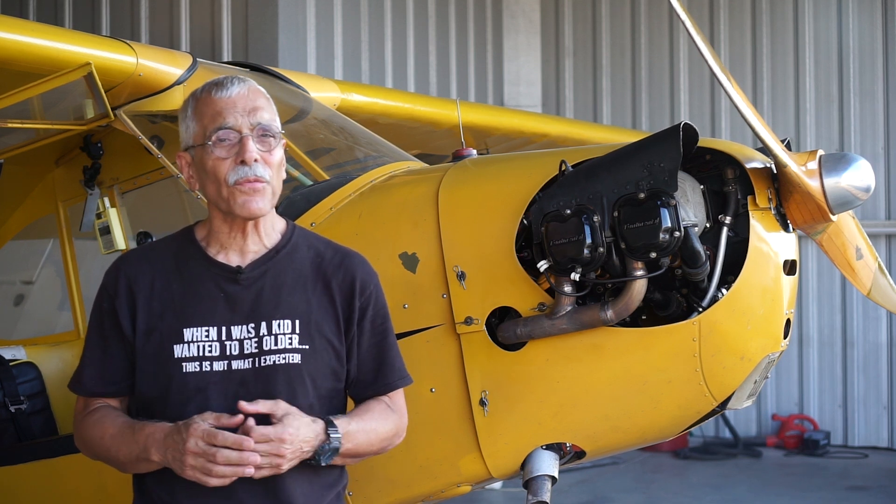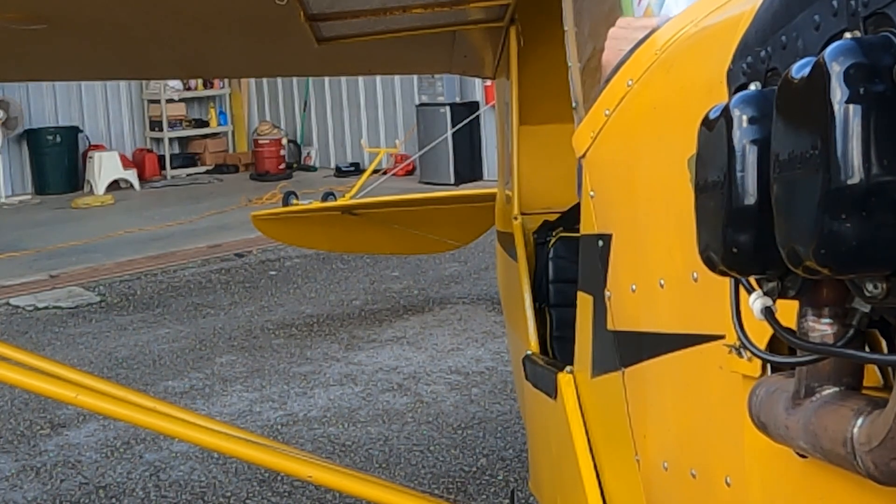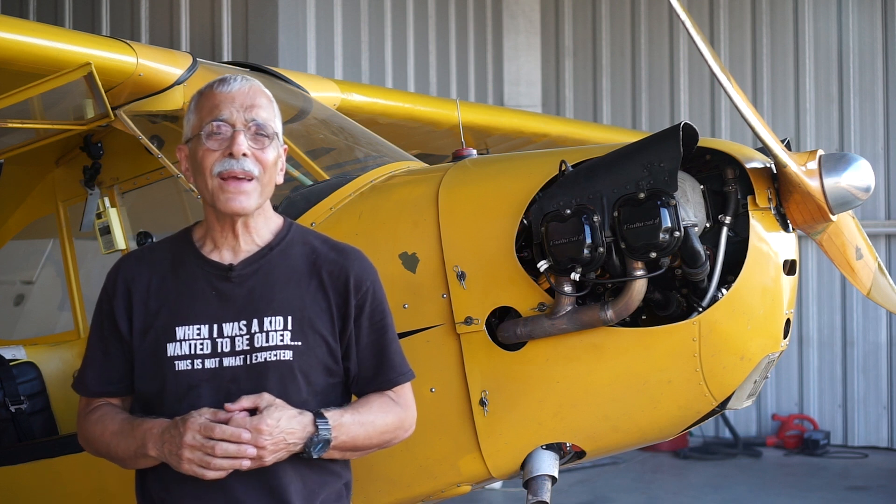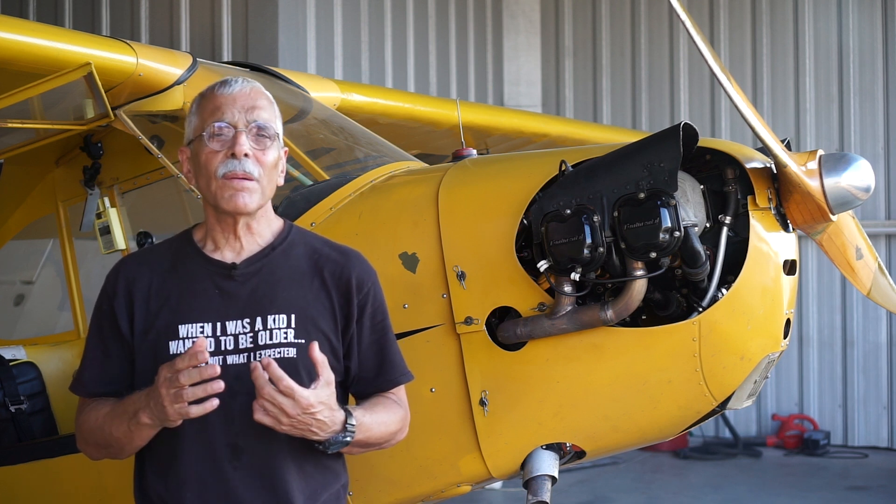If you can't tie or chock the airplane for whatever reason, the next best thing is to put someone in the cockpit to handle the throttle and hold the brakes — and that ought to be a pilot, not some random person wandering around the airport. The FAA-recommended way of hand propping is to always have someone in the cockpit, but any taildragger pilot will tell you if you adhere strictly to that, you won't fly much. Even if I have someone in the cockpit, I still tie it and I still chock it — why not? It takes two minutes.